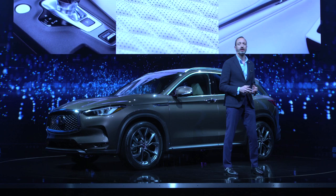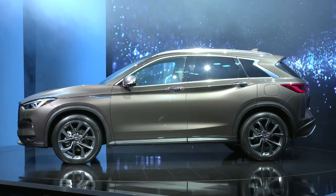In short, we believe our designers and engineers have made the best car Infinity has ever produced.